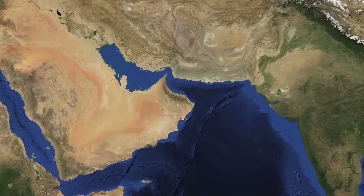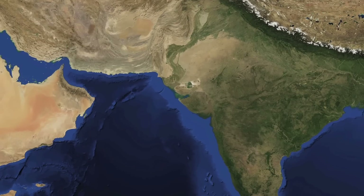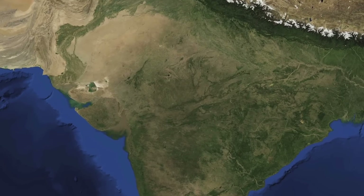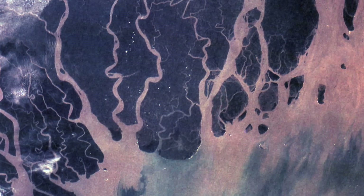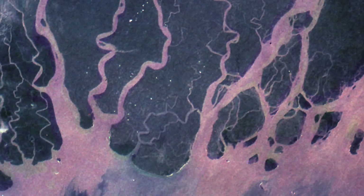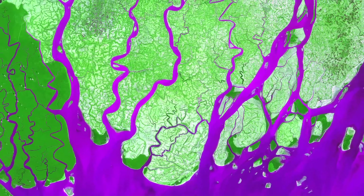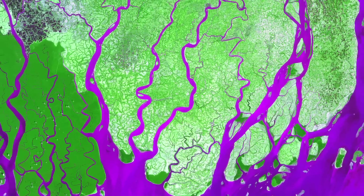Now we move east to India. The Ganges River begins in India and forms an extensive delta where it empties into the Bay of Bengal in Bangladesh. The delta is largely covered with a swamp forest known as the Sundarbans, which is home to the Royal Bengal Tiger.